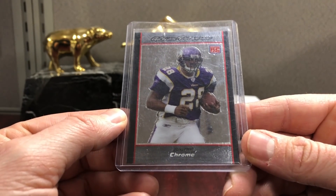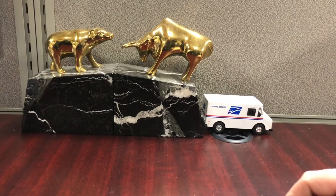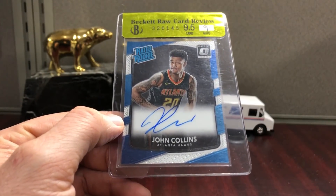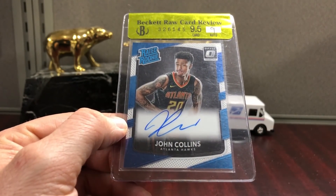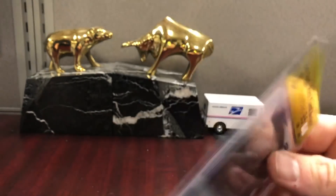You can get these shipped anywhere from six to nine dollars, so pretty low price for a future Hall of Fame tailback. And this is a John Collins Hawks forward — it's the raw card review, so I'll just take scissors and cut it out and send it to PSA. Looks pretty good on the back.